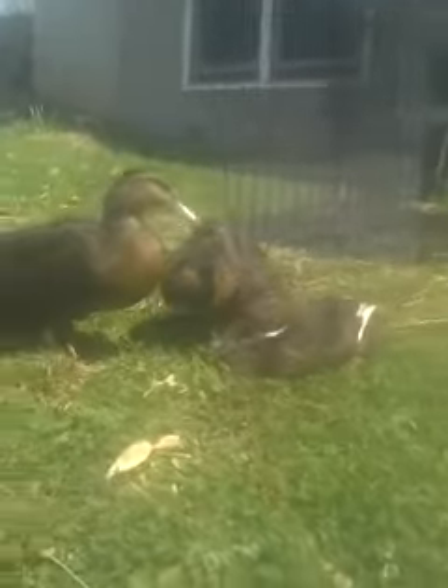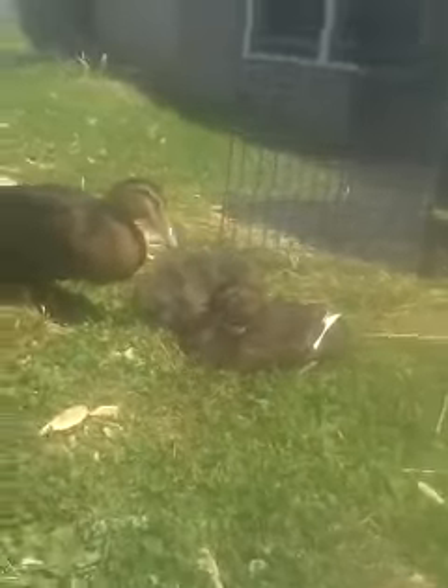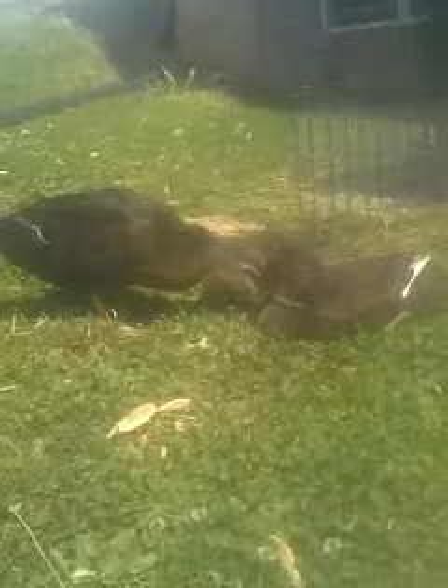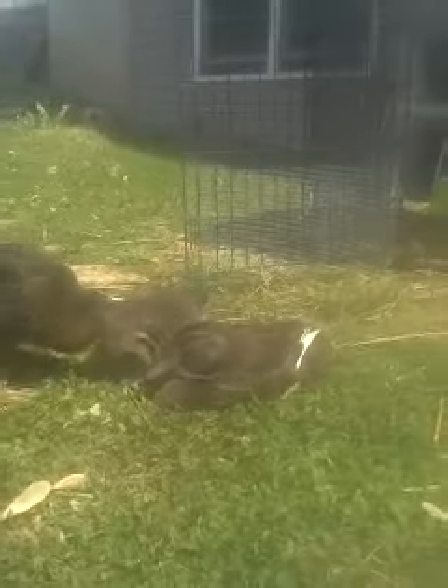These are my mallard ducks. The one laying down with the ring around her neck I believe is a Drake. I think the two larger ones, Daffy and Daisy, are probably like actually four months old, because Mal right there in the middle, she's six weeks old.